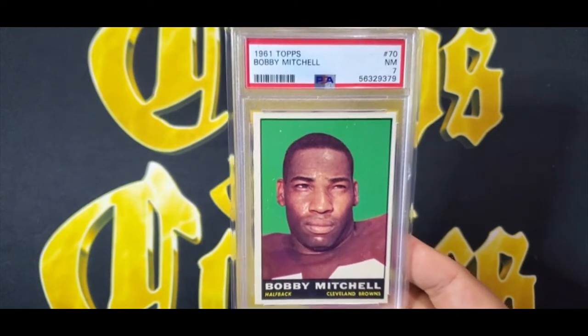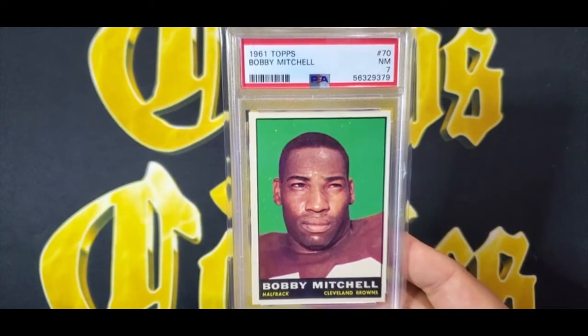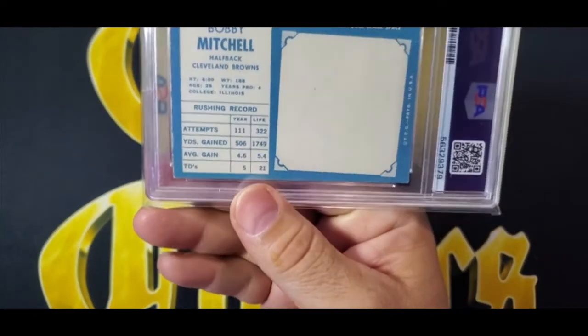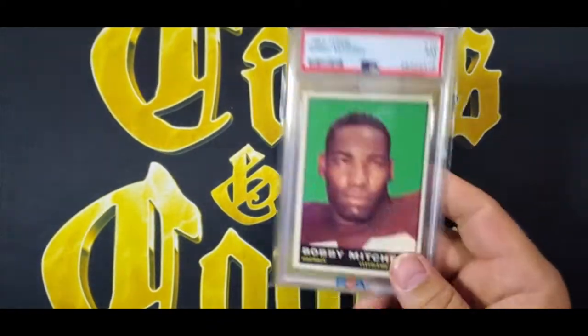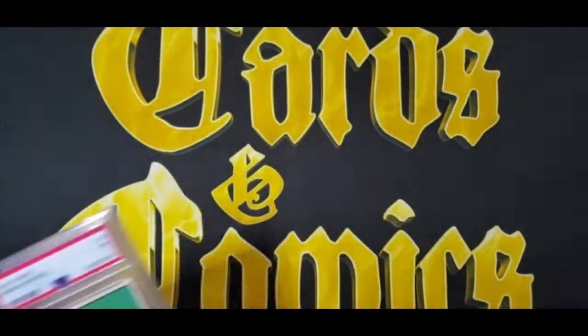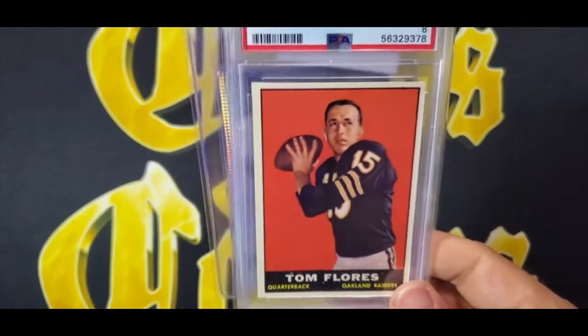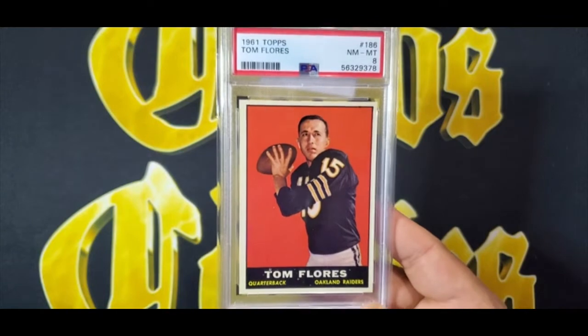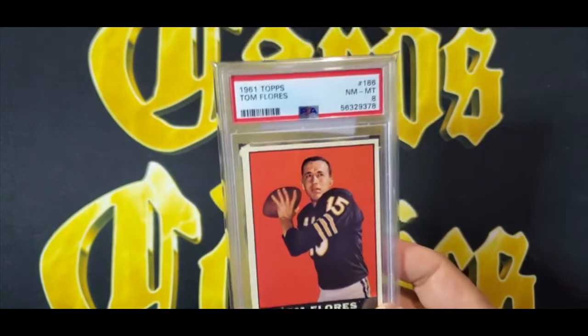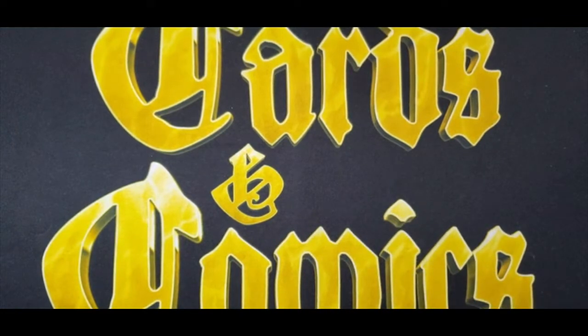Next up: Bobby Mitchell 1961 Topps — he's a Hall of Famer, and this is a PSA 7. I picked up a few cards from a guy who was breaking up a full set. I always like the '61 set; cool photos, and this is one of those rub photos, good thing it's not rubbed because that hurts the value and grade. Next is Tom Forrest, who just made the Hall of Fame — a PSA 8 rookie card from the same series. Football cards are so cheap right now that picking up Hall of Fame rookie cards like this is easy compared to baseball.